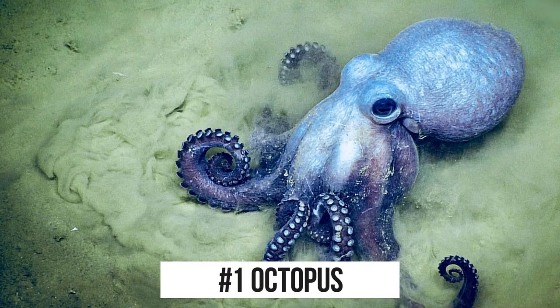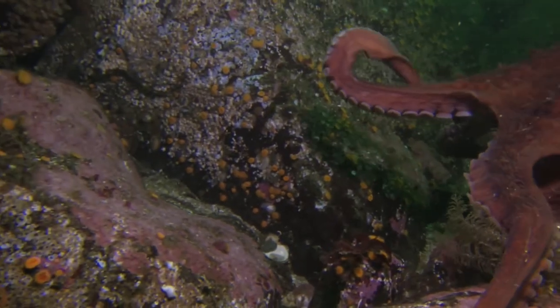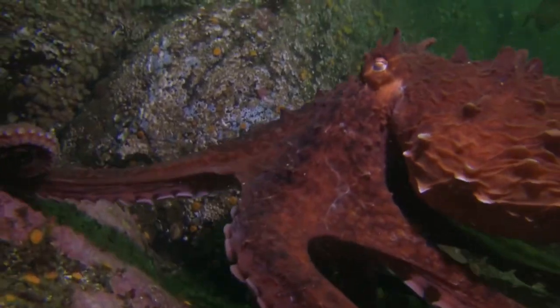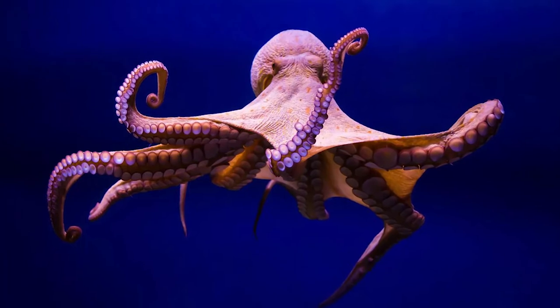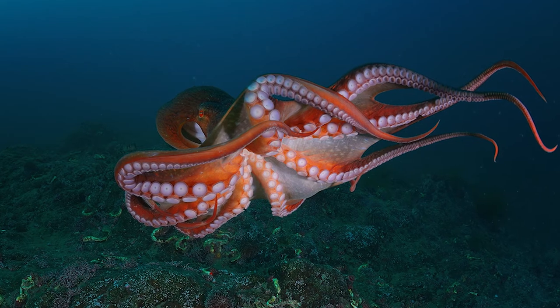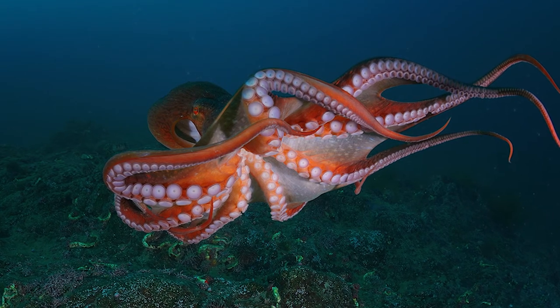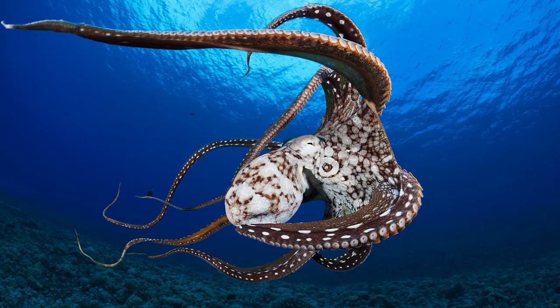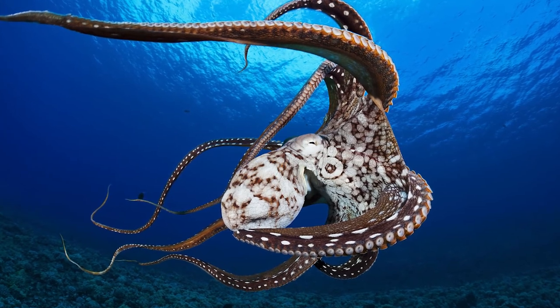And coming in at number 1: the octopus. As impressive as the previous entries are, nothing comes close to the true champion of camouflage. The camouflage abilities of the mimic octopus are truly unheard of. Its ability to copy the colors, textures, patterns, and shapes of its surroundings is like nothing we've ever seen before in nature. It is also noteworthy for being able to impersonate a wide variety of other marine animals. The true king of camouflage.